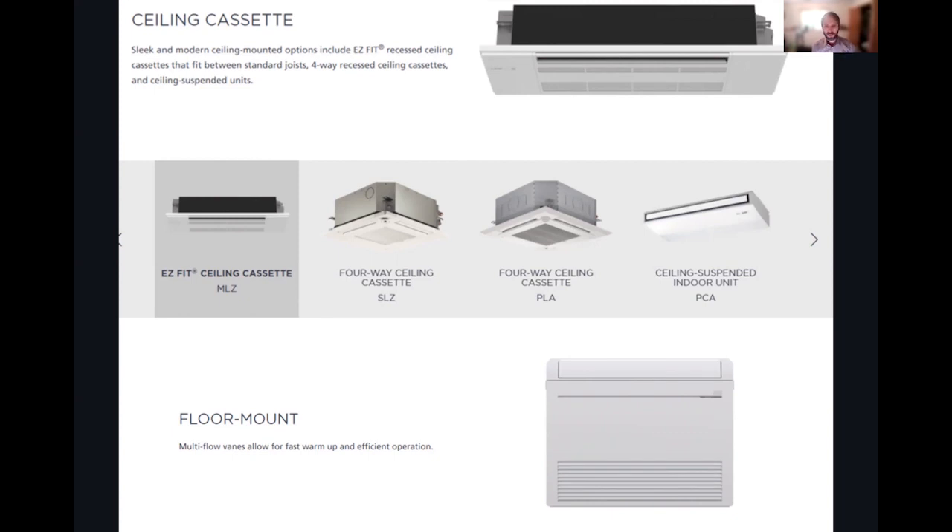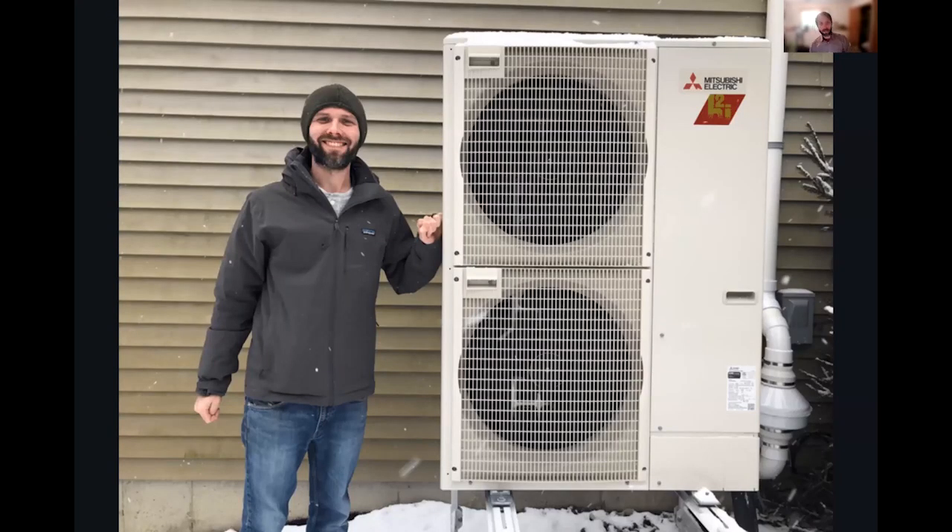Mitsubishi also has very energy efficient ducted mini split systems and fully ducted air source heat pumps. I have one installed and made it through dead cold winters — the hyperheat system works down to super cold temperatures. You can swap out an old gas furnace, which is what I did. They also have choices for multifamily setups like a VRF, which can also be used as an ERV or energy recovery ventilator, and systems that can simultaneously heat and cool different rooms.